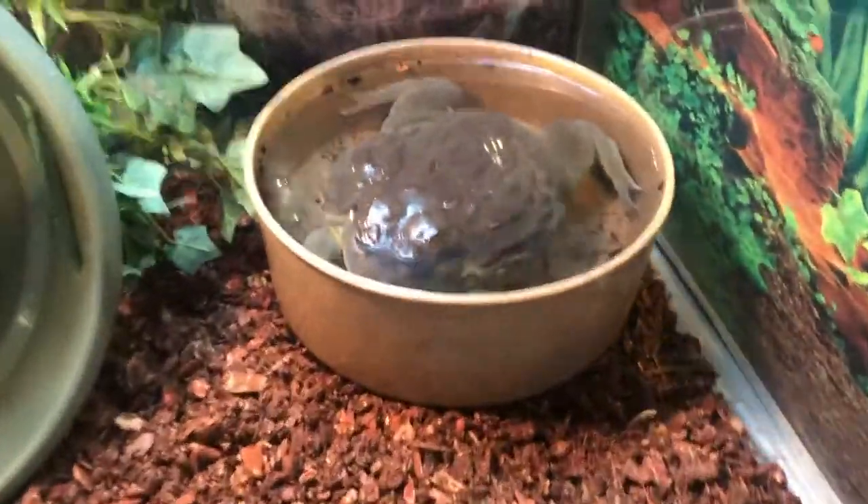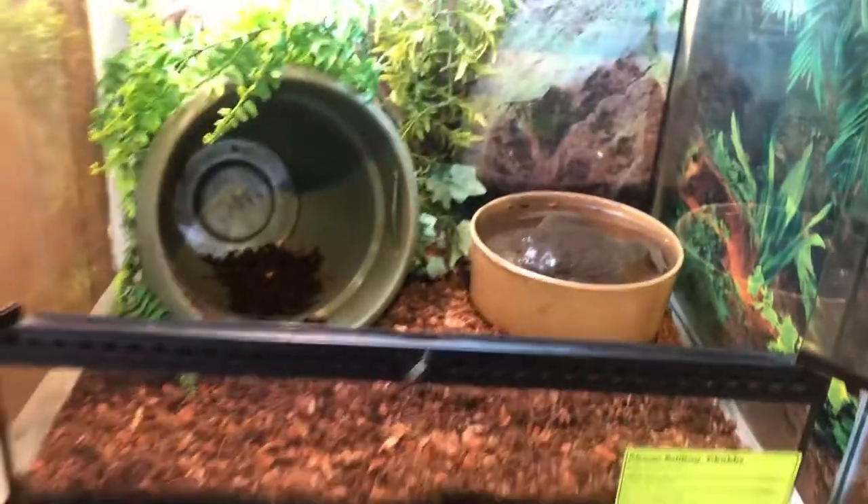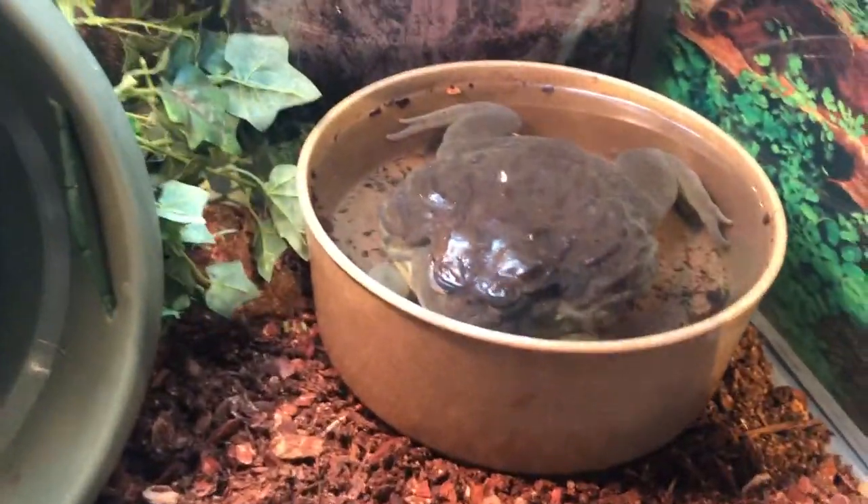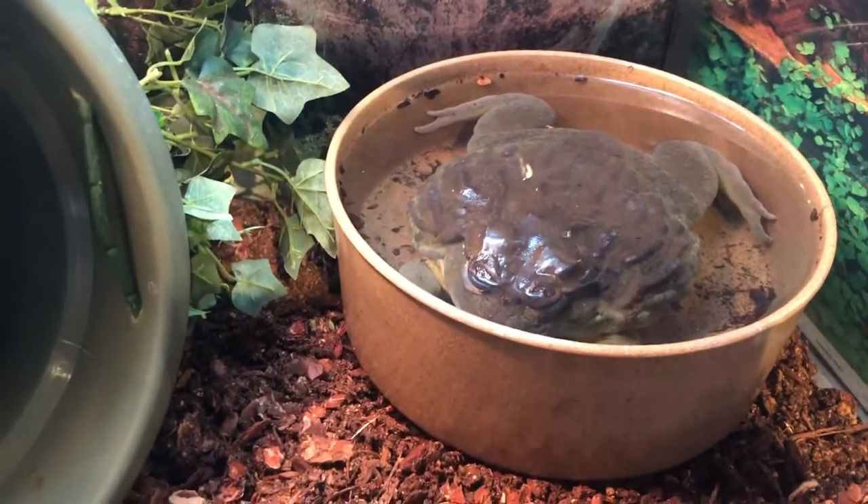Just a good thing to practice if you keep animals that go into dormancy. You can see he's actually a very big frog. Chubbs weighs usually two pounds and some change and he is massive.